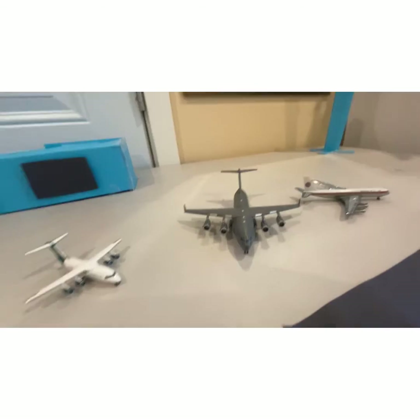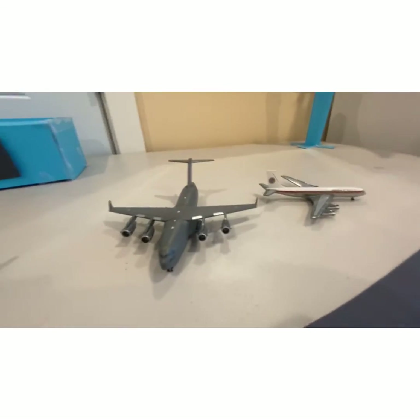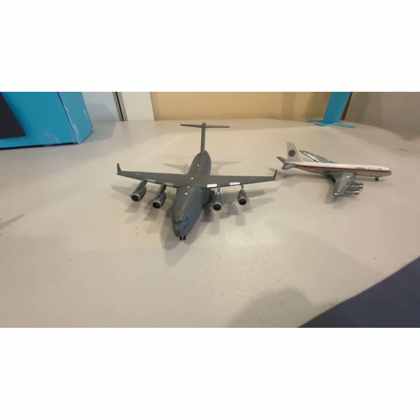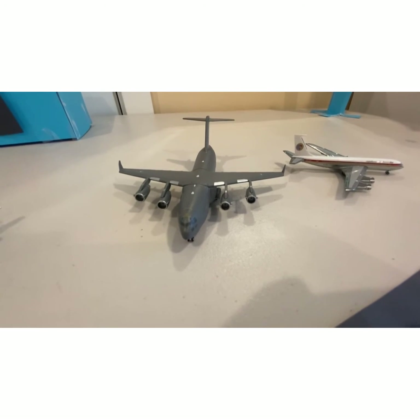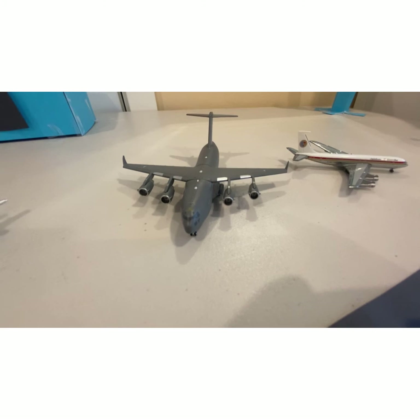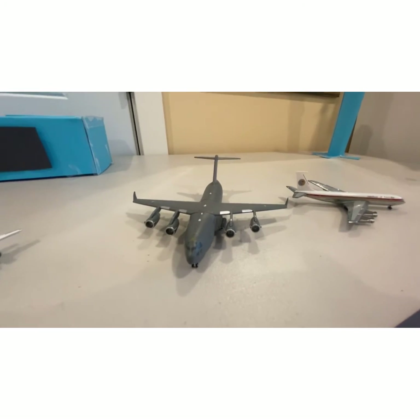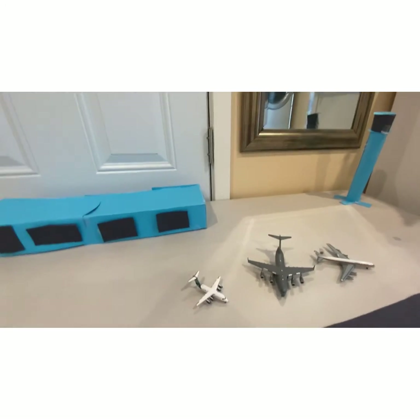I'm going to be making a military base — I'll put the civilian models off to the side and start collecting more military models. I might get a C-5, some Russian planes like an IL-76, an Antonov 225, or an Antonov 124. But for now I have the C-17, and that's my favorite type of plane. I'll see you guys in the next one — bye!